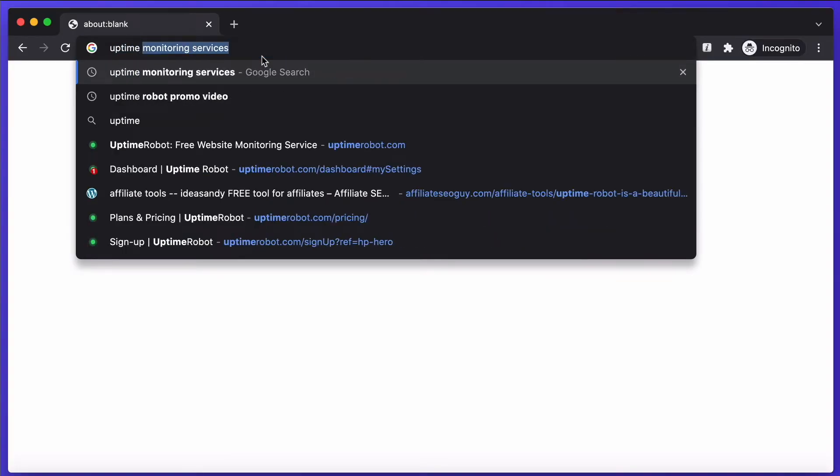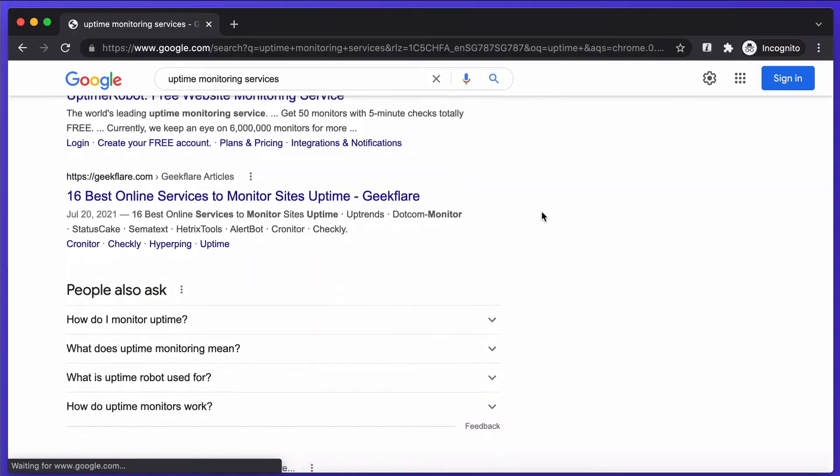There are many website uptime monitoring services, so which one should you use? Today, I'll give you a quick Uptime Robot tutorial as well as a special bonus site monitoring tool that you've probably not heard of — and it's free. It's a tool you can also use to spy on your competitors. Watch to the end to find out about this.